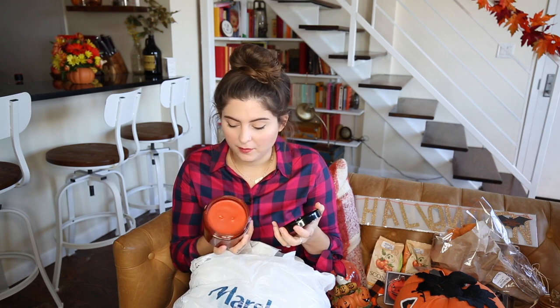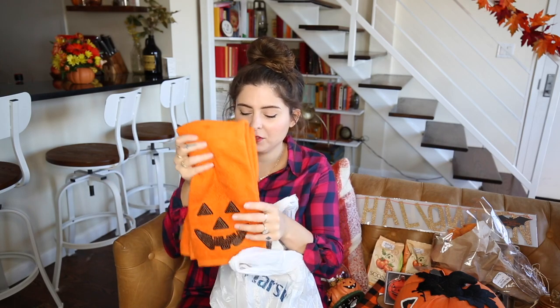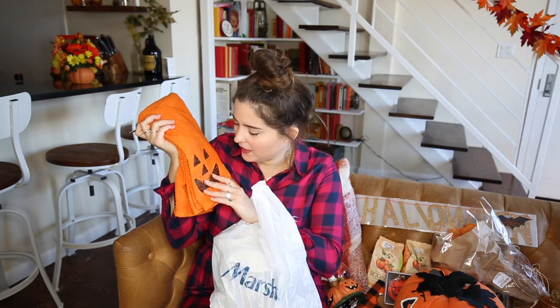This was a pumpkin spice candle — it was eight dollars for a lot of candles, so I was into it. I also got these dish towels that we saw on the checkout line and they were just so cute. I love them so much.